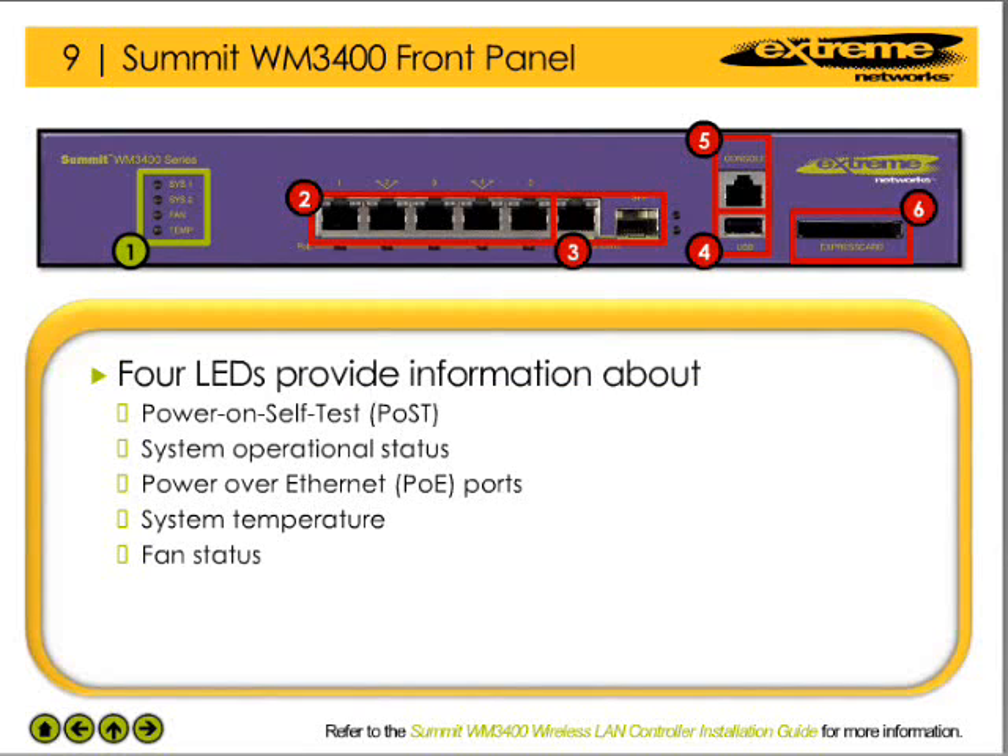The LEDs on the WM3400 provide information about the status of the unit and its components. For example, the SIS-1 and SIS-2 LEDs provide the network administrator with the result of the power-on self-test, the current operation of the unit, as well as the operational status of the power-over-ethernet ports. The other two LEDs provide information about the status of the fan and the operating temperature of the device.